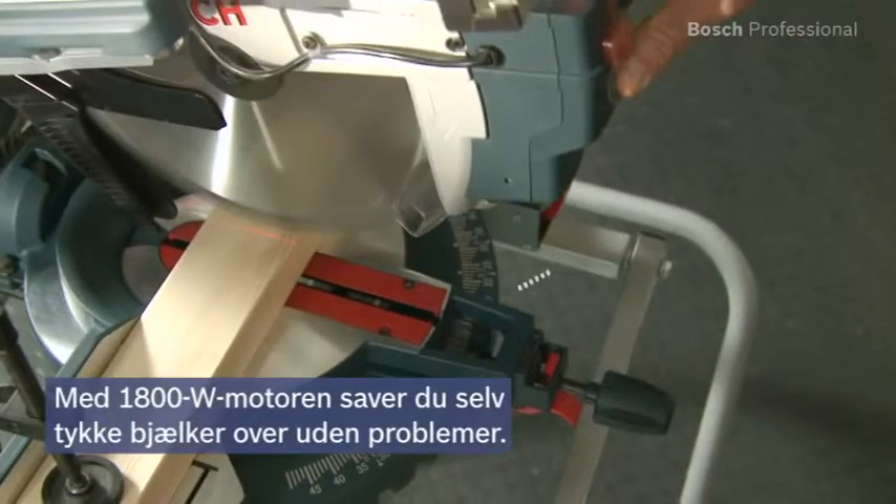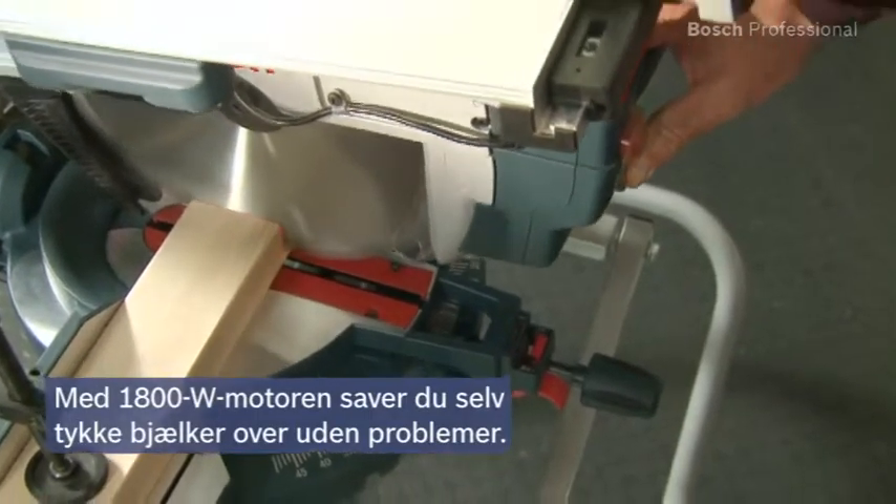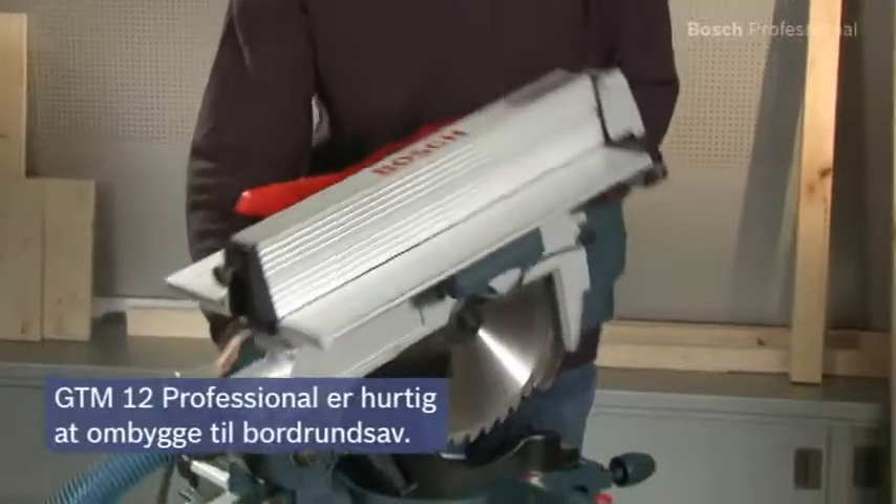The powerful 1800 watt motor enables you to saw through even thick beams effortlessly. The GTM 12 professional can be quickly converted into a table saw.